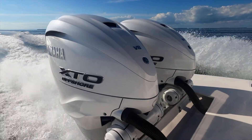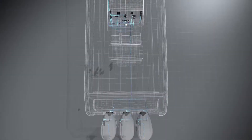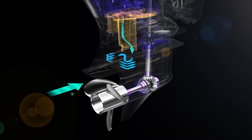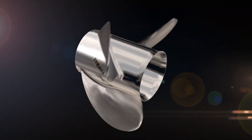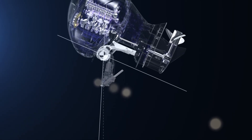What makes the XTO the unrivalled leader for integration and technology? Built-in digital electric steering. Helmmaster EX Autopilot and joystick compatibility. Enhanced reverse thrust. Clunk-free XTO prop with shift dampening system. Convenient total tilt function with integrated tilt stop.